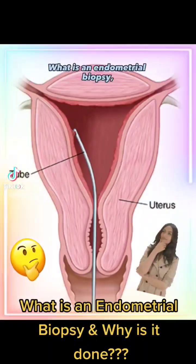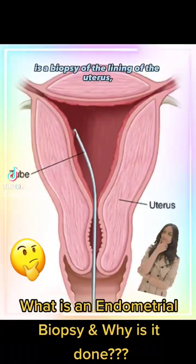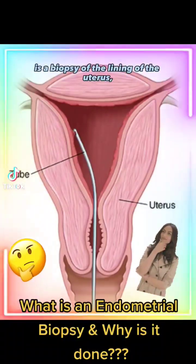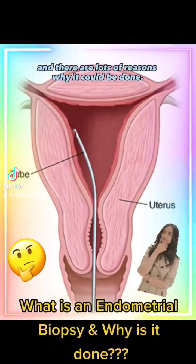What is an endometrial biopsy and why is it done? An endometrial biopsy is a biopsy of the lining of the uterus called the endometrium, and there are lots of reasons why it could be done.